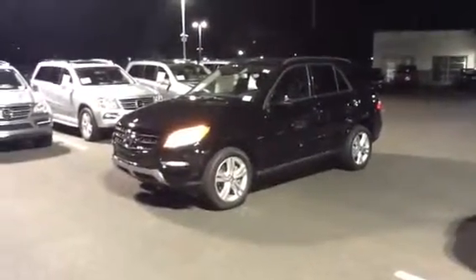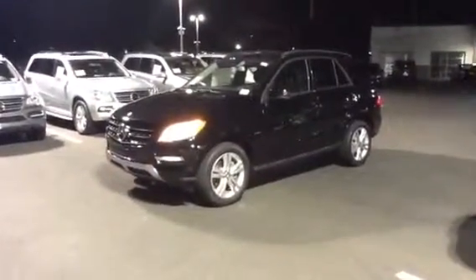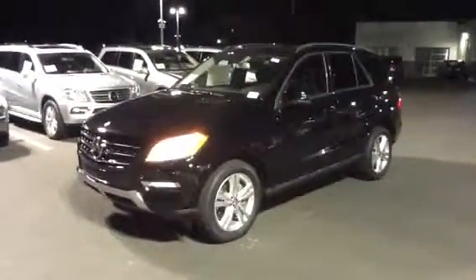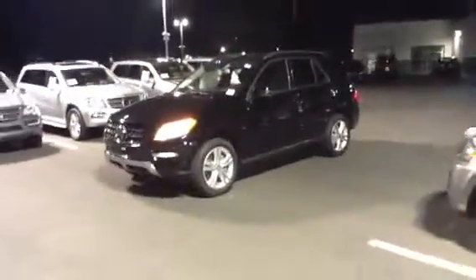Hi, this is Mitch at Mercedes-Benz, one of the hardest working guys in the industry. This is the ML350 that I had in mind for you, black black. It is the Bluetech, one of the last we have available.